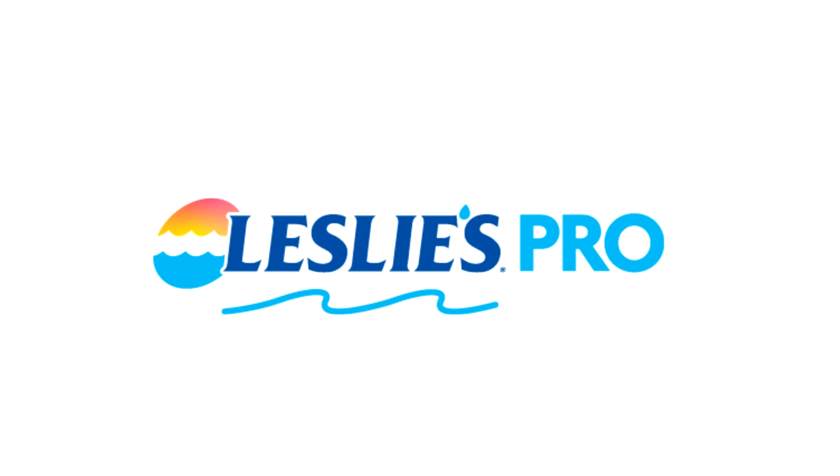Storm Pool Service Pro — open a Leslie's wholesale account today and receive wholesale pricing on products you use every day. Leslie's Pool Supply offers convenient locations open seven days a week. Another great benefit is Leslie's referral program: get referred to a customer looking for weekly pool service, save time and money, grow your pool service route, and become a Leslie's Pro.